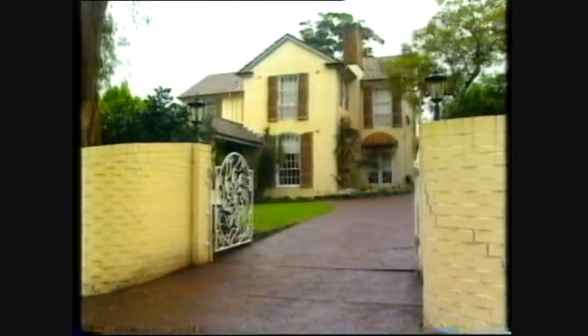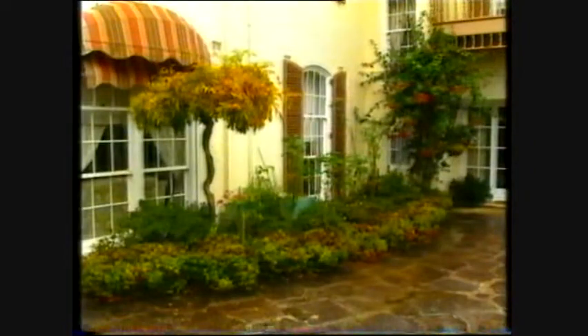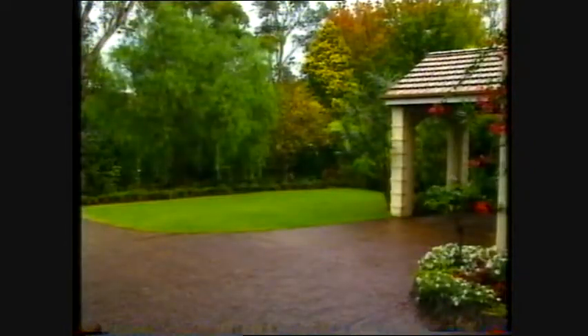This is my home, this is my country, this is the land I've grown to love.